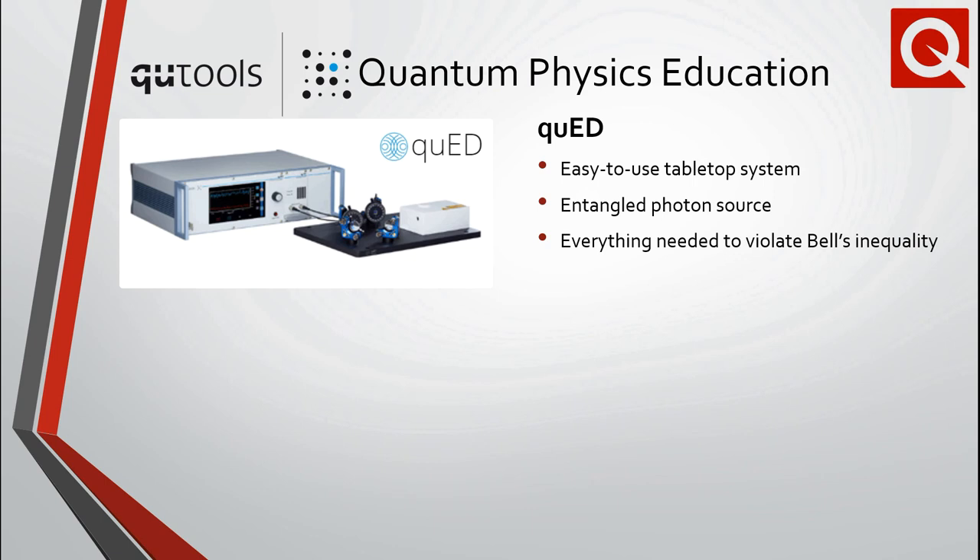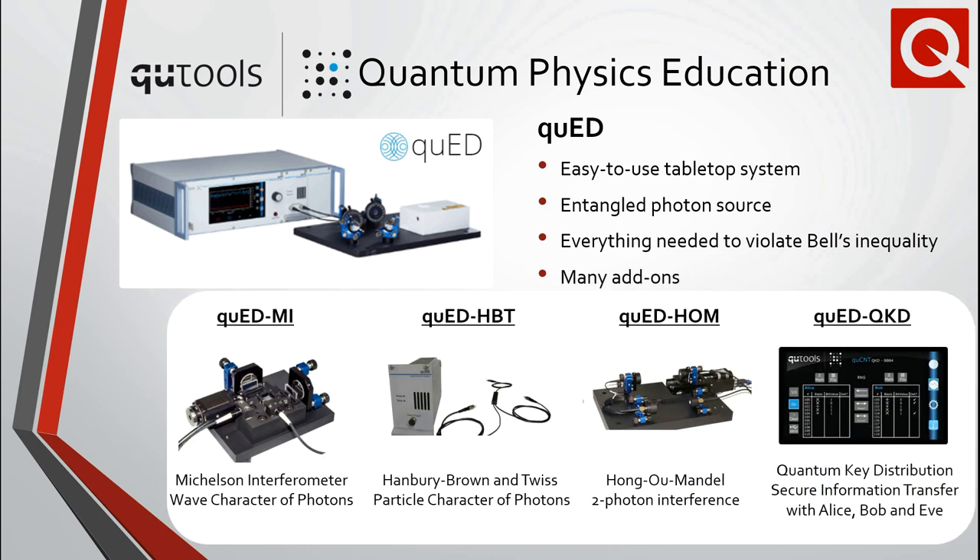The QED includes an entangled photon source, single photon detectors, counting electronics, and a display unit to violate Bell's inequality and demonstrate spooky action at a distance. Several add-ons can also be easily integrated with the base QED system to demonstrate a plethora of quantum phenomena.